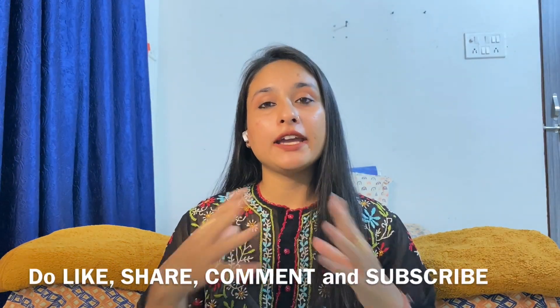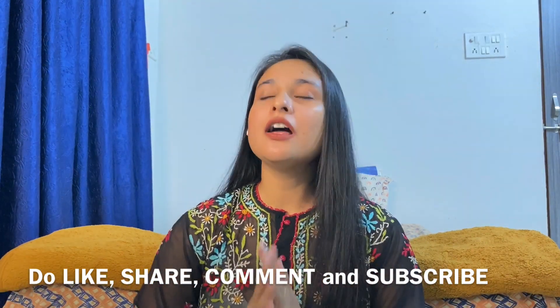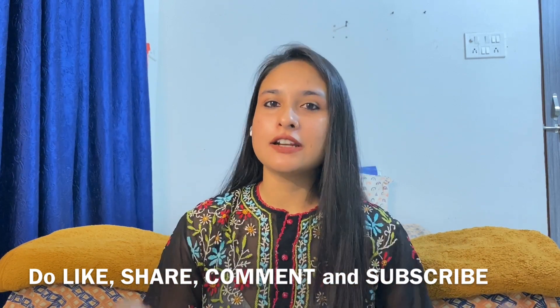So guys, this was a small informative video explaining the provisional certificate process — what documents you need and what process you have to follow. I hope this video was informative and you liked it. Please do like, share, comment, and subscribe to my channel. Share it with your friends who are starting an internship — it will help them. See you in the next video. Bye bye guys, stay safe, stay healthy!